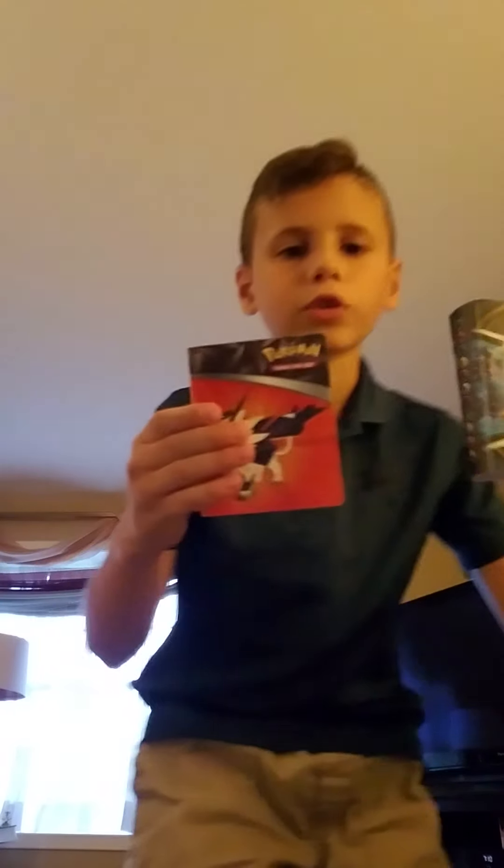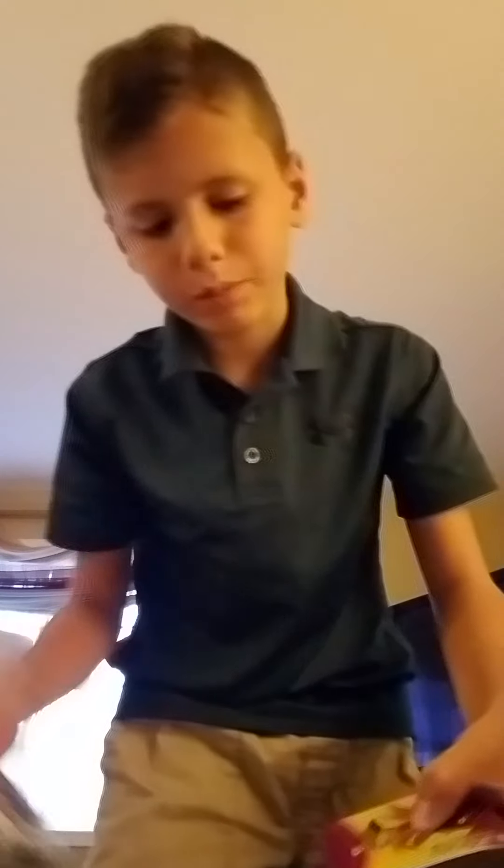Hello everybody, this is BG again. Today I'm going to talk about some Pokémon cards. Hi everybody — as you may or may not know, I have lots of Pokémon cards. These are my three binders, and here are two more binders. I have one more at my dad's house.